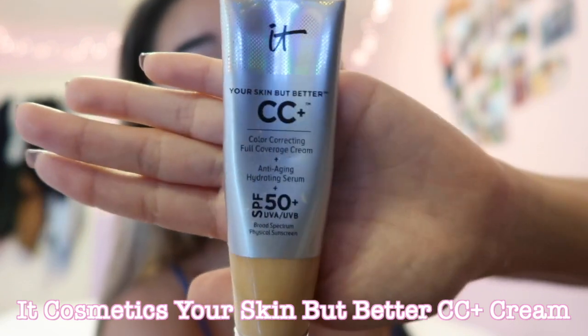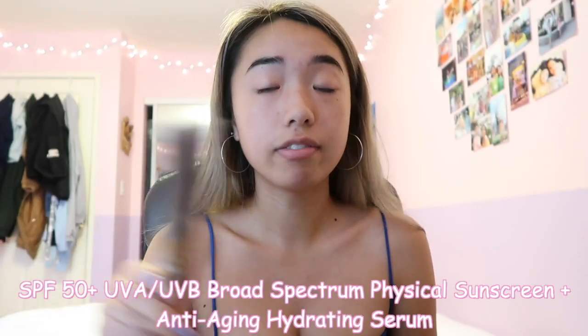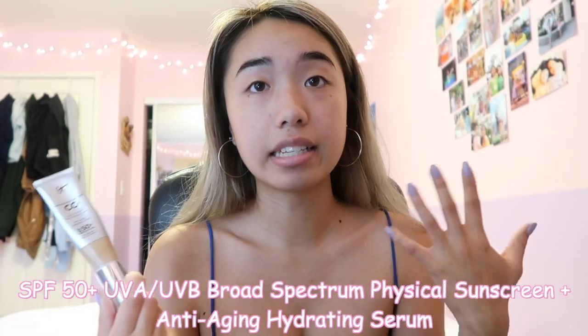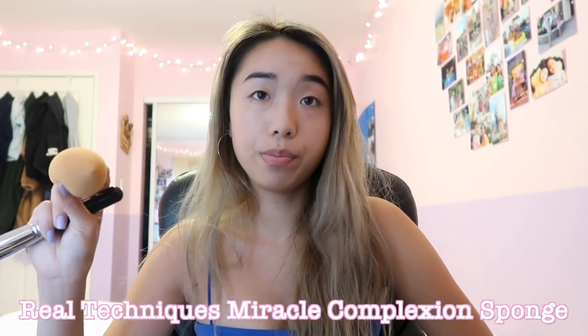It's not foundation, but it's full coverage like a foundation. It Cosmetics CC cream has SPF 50 and it is like a serum combined. It protects you from the sun, hydrates your face, and gives you a really nice full coverage. I'm just going to use a little bit and dot it around my face. I like to use the Real Techniques Beauty Blender — it's a lot cheaper than the original. I didn't dampen it enough.